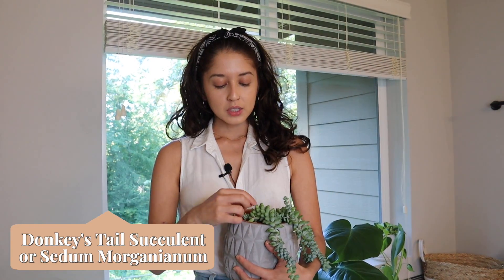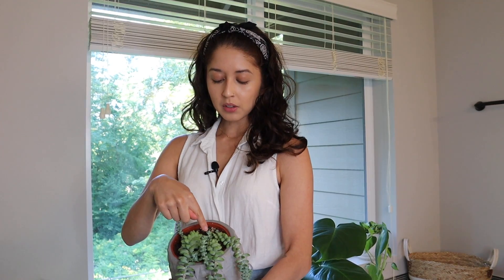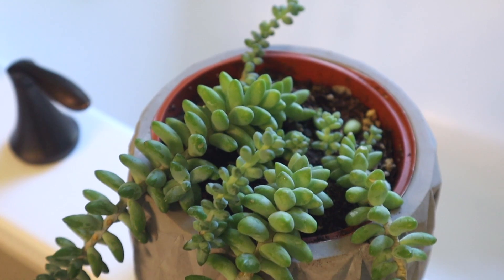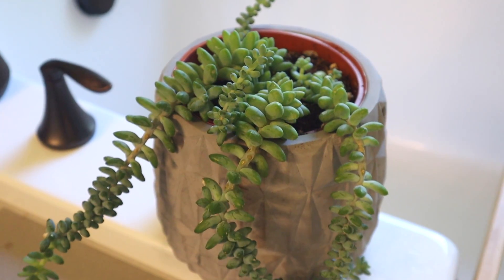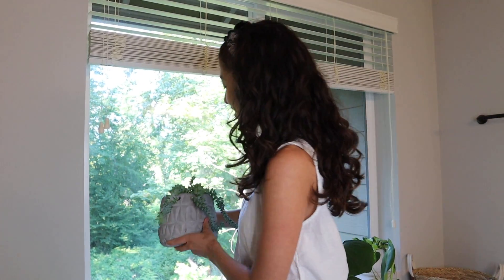Right back here we have a donkey tail succulent. When these little leaves fall off sometimes they die off, but sometimes they kind of repropagate themselves and grow more — that's how a lot of these little babies came to be. I'm just letting it do its thing, and over the past year and a half it has gotten really big. I love this plant — I think it's one of the coolest looking plants. Hopefully it will outgrow this pot and become a giant plant because I think it's gorgeous. Here we also have another monstera propagation.